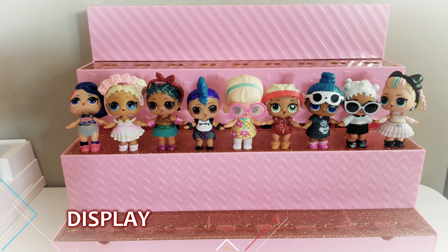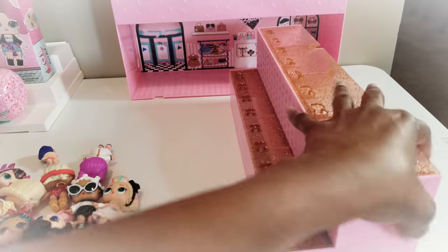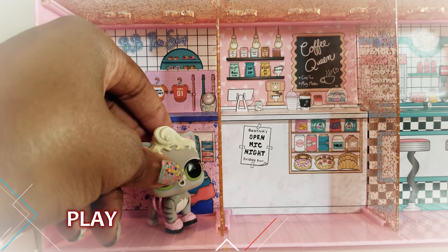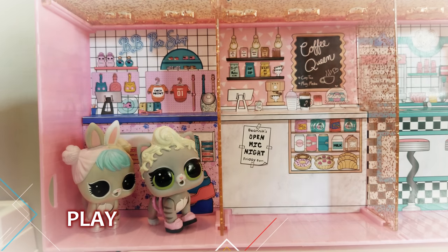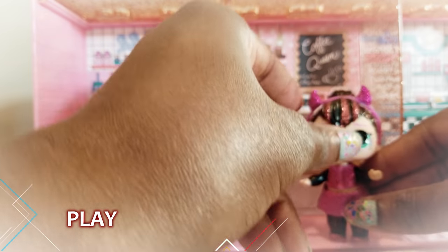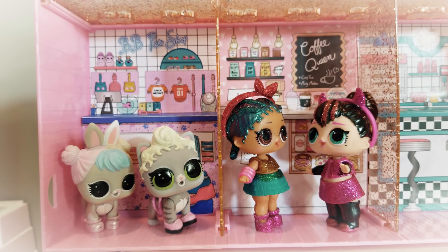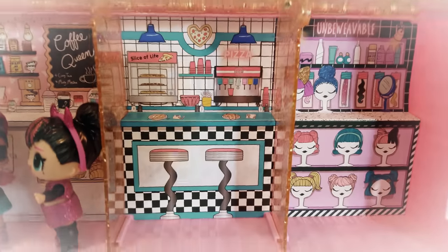Now we're going to take a look at the second feature — the play feature — which is the one I'm most excited about. I've taken the LOL dolls off and we're going to flip this little section around. One section is the LOL pet shop, so we can let our little pets hang out there. There's also a nice little coffee shop with an open mic night, which would be great for pretend play and karaoke-style fun.